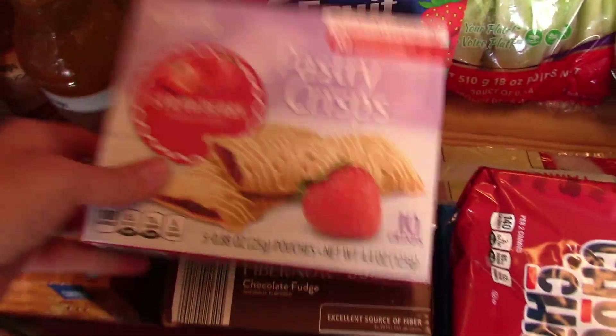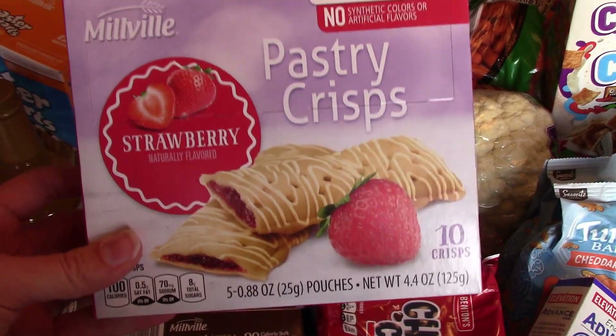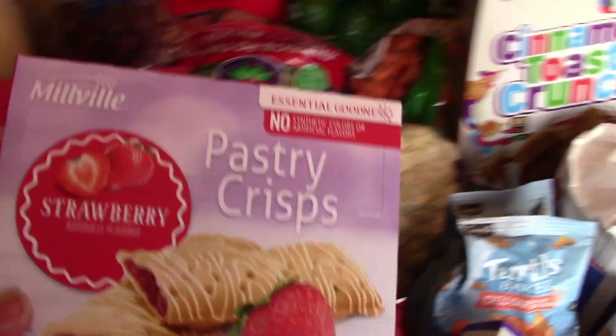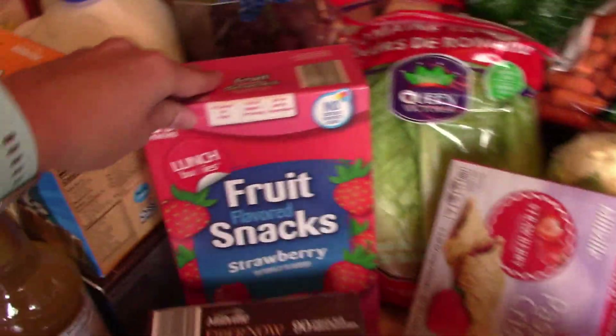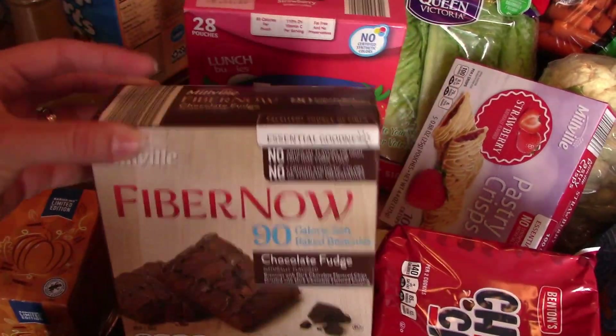I thought I would try these for the kids. I've never picked them up, so I just got one box for them to try and see if they like them as a snack. Then we got a big box of fruit snacks and three boxes of the fiber brownies.